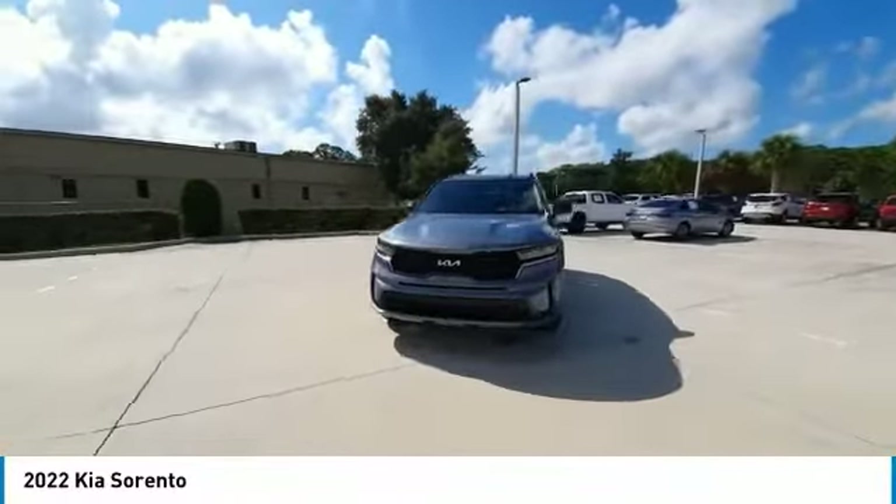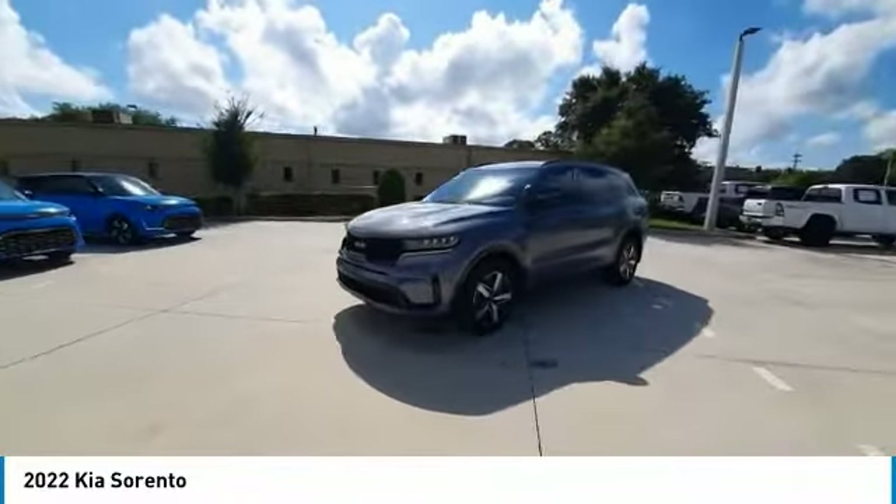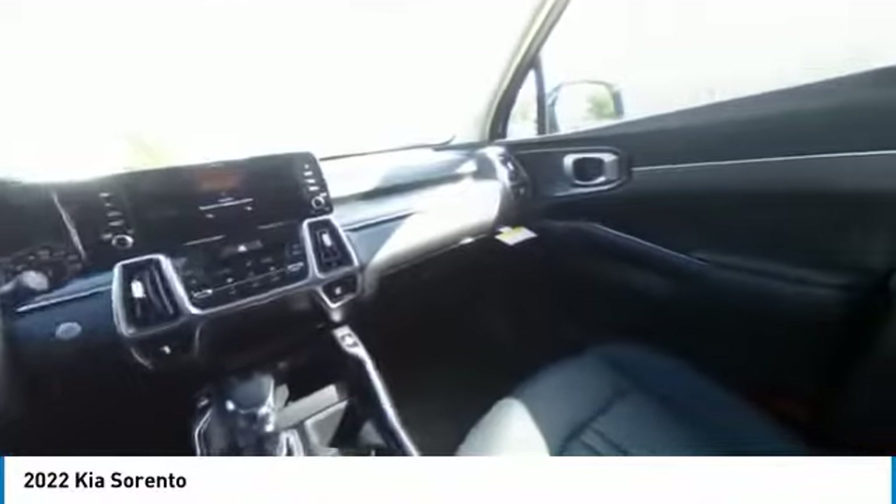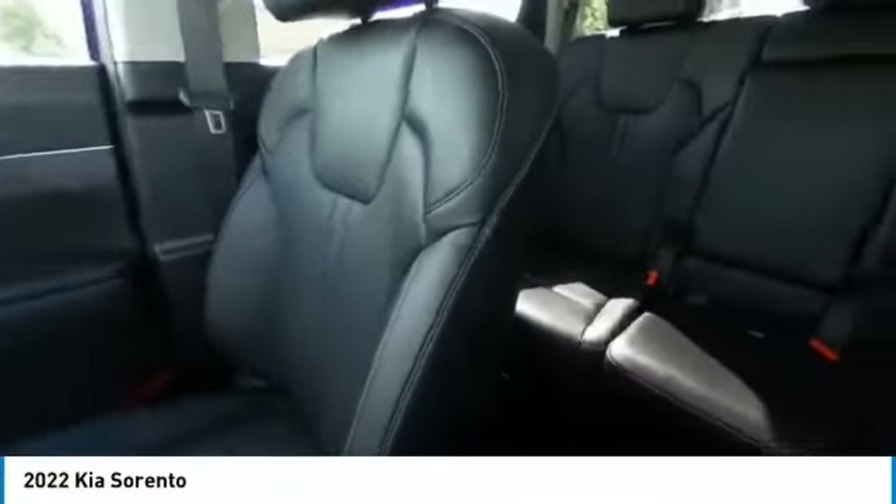This vehicle has less than 100 miles. Here are some of this vehicle's great options: backup camera, remote engine start, navigation system, keyless entry, LED headlights, traction control.